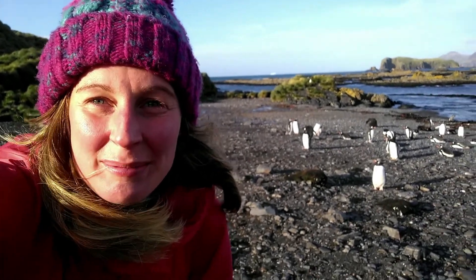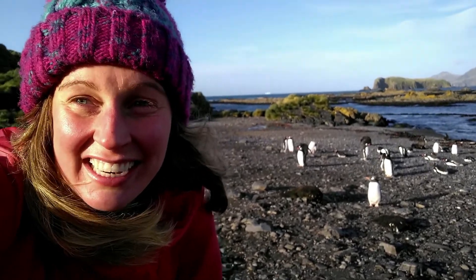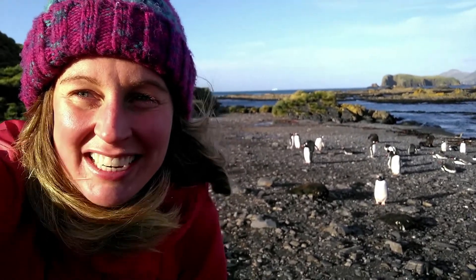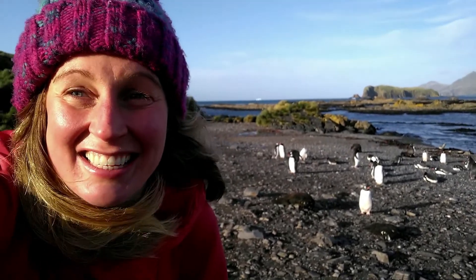Hi, my name's Kate. I'm a biologist and I work for the British Antarctic Survey. I work down on South Georgia and my main job is to monitor Antarctic fur seals and gentoo penguins, like these guys you can see behind me.